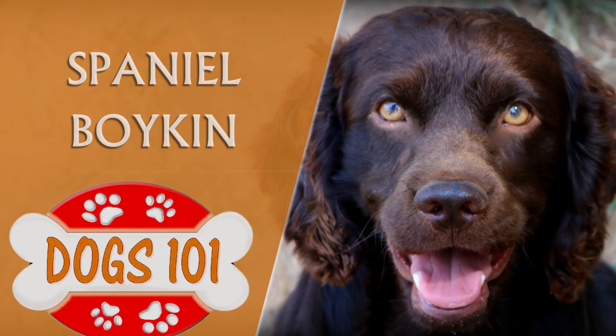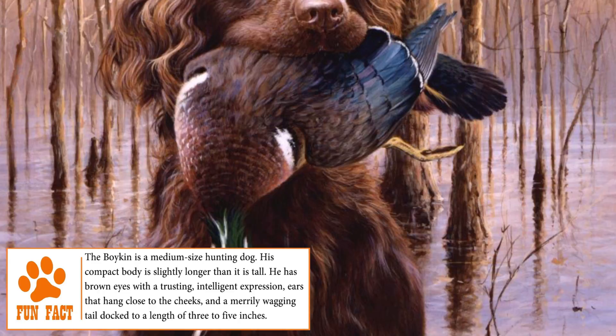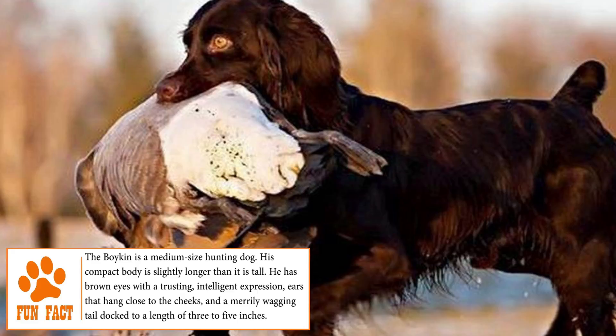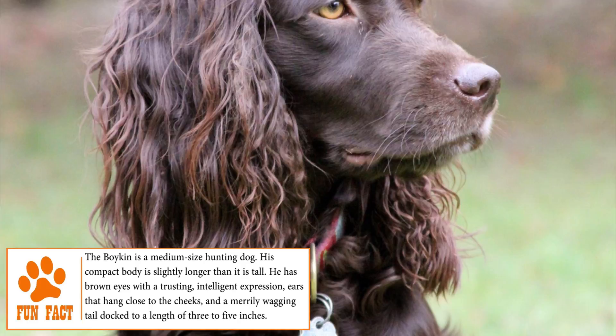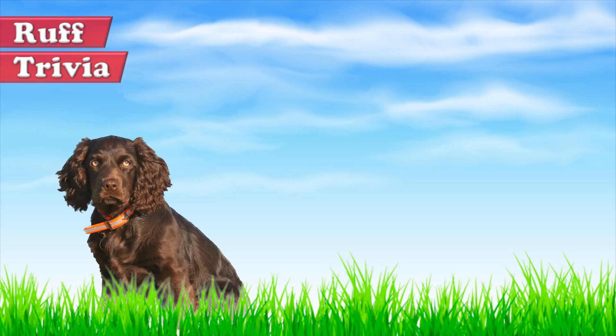Coming from the cross between the Chesapeake Bay Retriever, the Springer Spaniel, the Cocker Spaniel, and the American Water Spaniel, its creator Whittaker Boykin gave life to the Boykin Spaniel dog. Raised to hunt water birds, wild turkeys, and highland game birds such as pheasants, this magnificent dog had its first fan club and an association of breeders in 1990, in order to get recognition of the breed by the AKC — an achievement finally reached in 2009 when the Boykin Spaniel officially became a registered AKC breed.